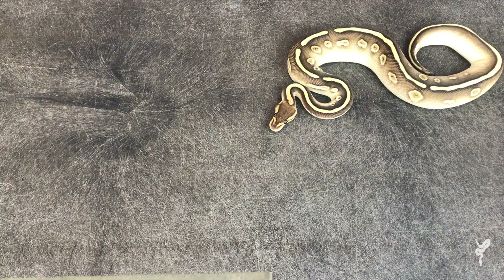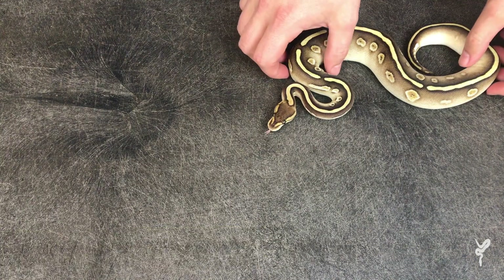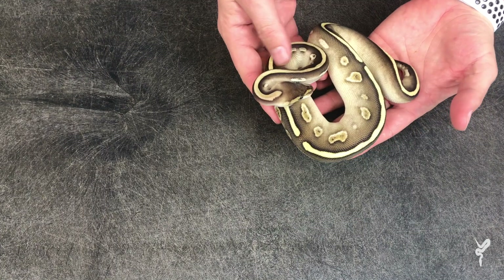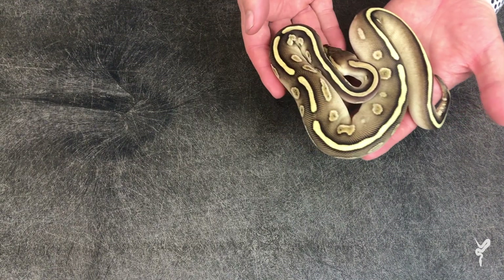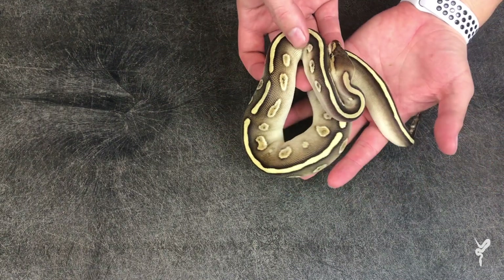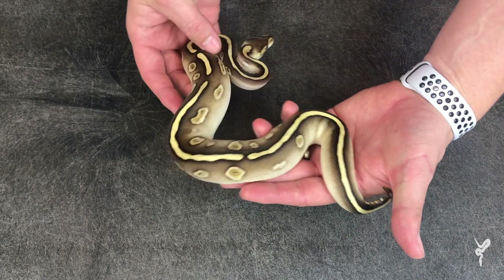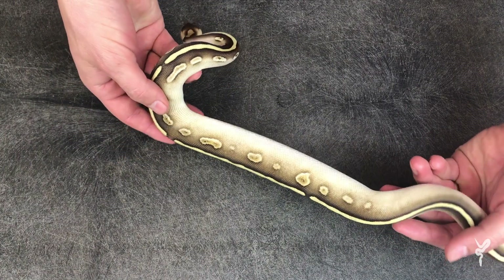We have a couple of combos of this awesome morph to show, and it's really cool what it can do. So this is a Butter Wookiee, and you can see the effect of that gene on the Butter is just very extreme and quite a really cool look. Mostly this gene is very untapped, but we have just a couple of combos to look at. Based on this one animal, it seems like it has a really cool impact on the BEL complex. It's amazing how faded those sides are — you can get the floating dots essentially at the very top. Just incredible.